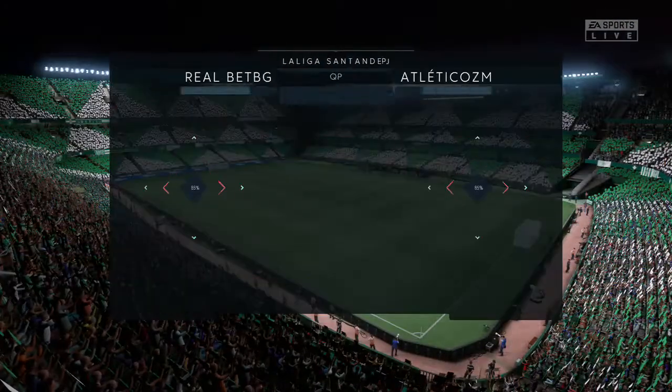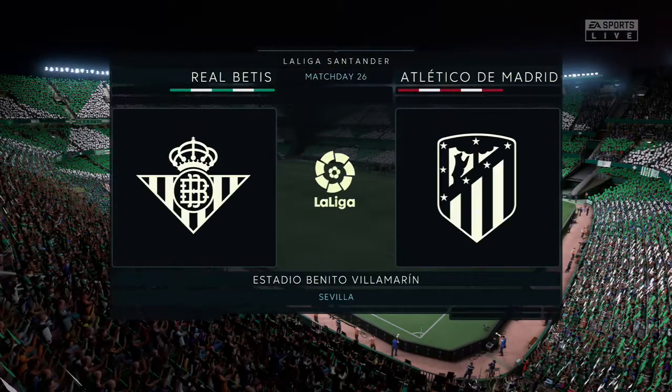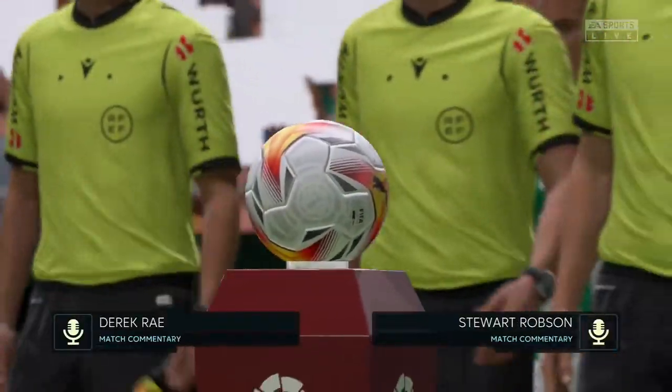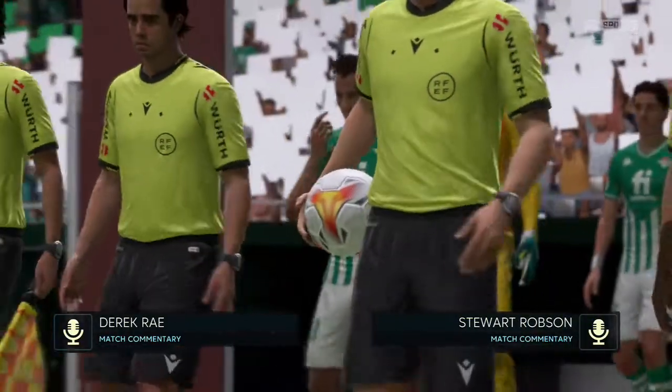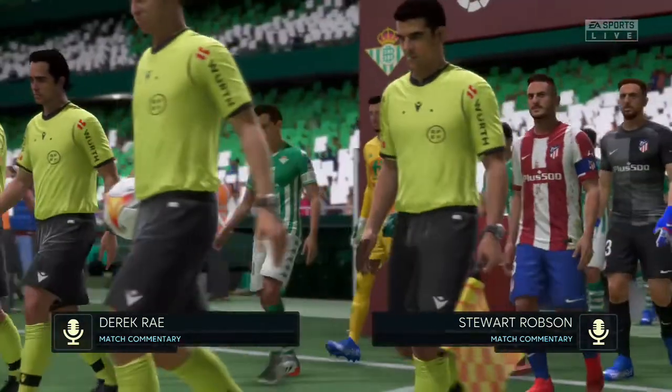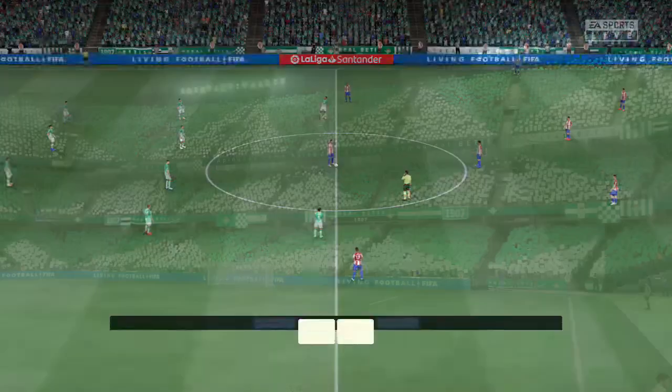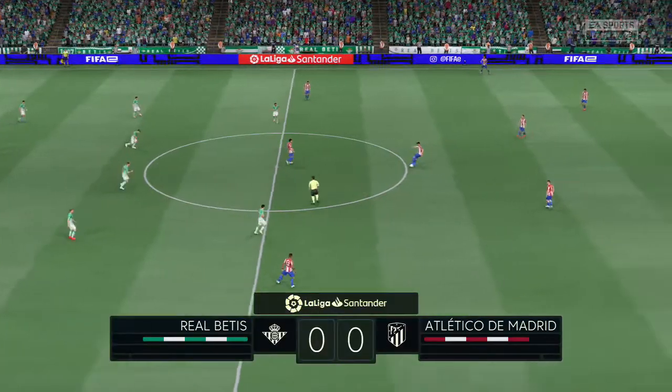Hello and welcome to the most vast stadium in Andalucía, the Estadio Benito Villamarín here in Seville. My name is Derek Ray and ready with his tactics board to provide all the analysis is Stuart Robson. And we're focusing on, technically speaking, one of the best leagues in the world — La Liga.